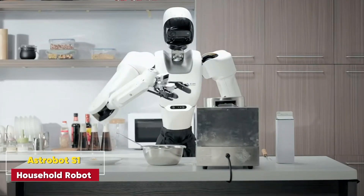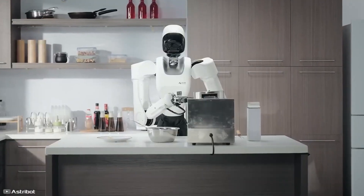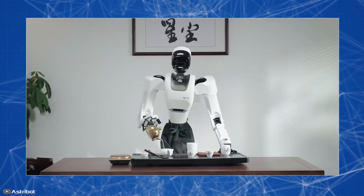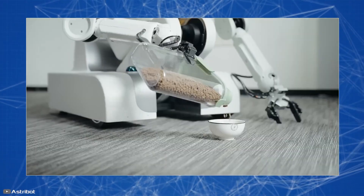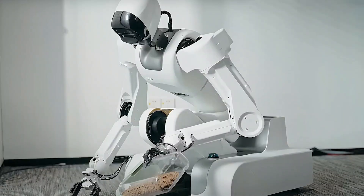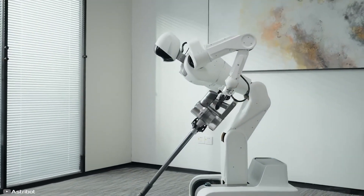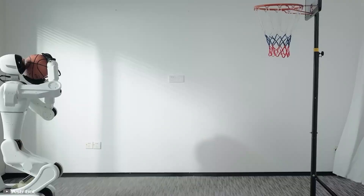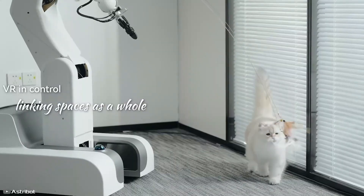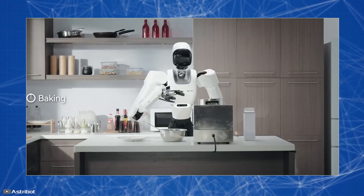Astro Bot S1 Household Robot. Astro Bot S1 takes convenience to a whole new level. Imagine a robot that not only brews your tea and cooks your breakfast, but also feeds your pets and cleans your house. With its multitasking abilities and virtual reality glasses for workout instructions, Astro Bot S1 is designed to make your home life easier. It can even be remotely controlled to entertain pets while you're away, making it a practical yet futuristic addition to any household.